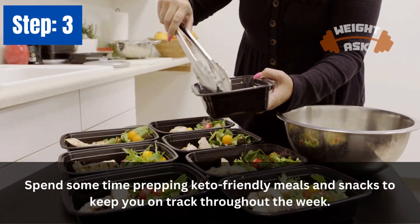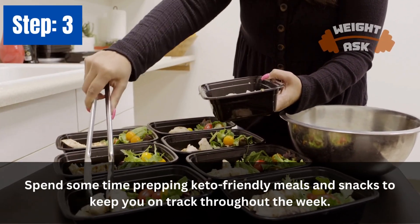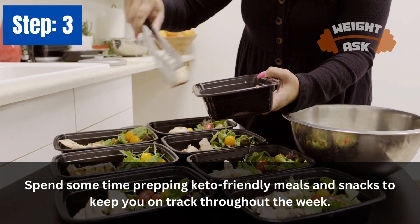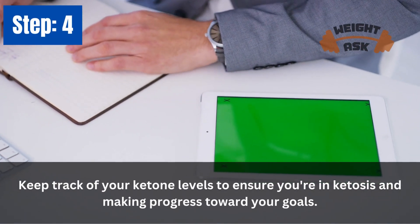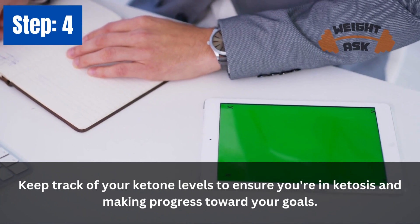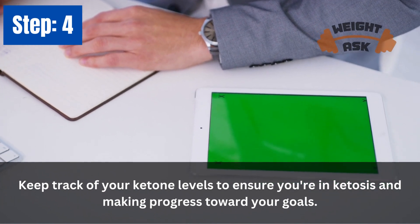Step 3: Prepare Your Meals. Spend some time prepping keto-friendly meals and snacks to keep you on track throughout the week. Step 4: Monitor Your Progress. Keep track of your ketone levels to ensure you're in ketosis and making progress toward your goals.